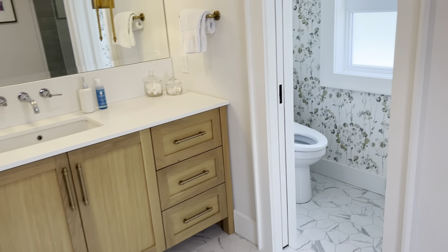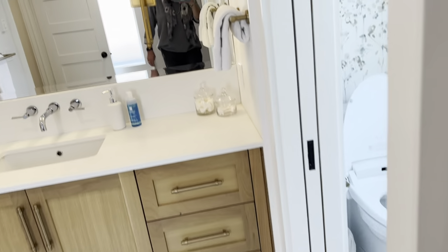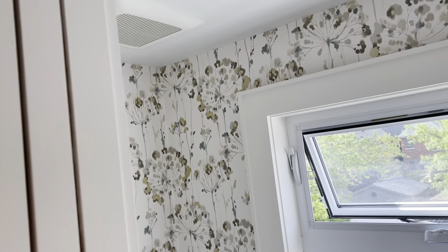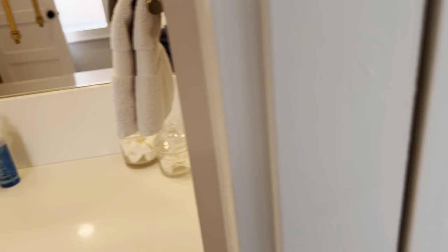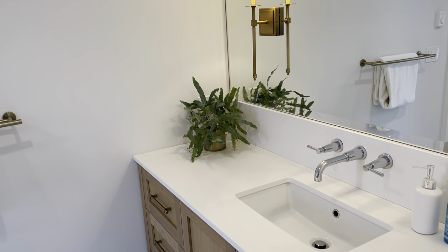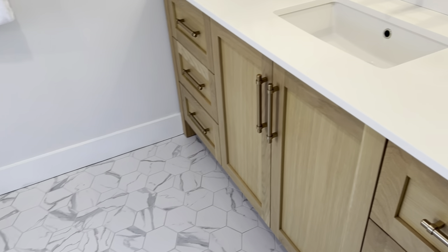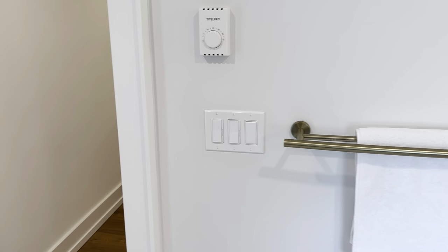Here we are in the absolutely gorgeous, luxurious bathroom. It's got tempered glass, beautiful ceramic tiles and tile work. This is a very popular look right now — the separate toilet area, or water closet as they call it. These are beautiful — look at the counter, and there's tons of closet space, and again the brass fixtures throughout.